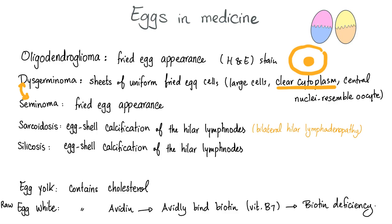Dysgerminoma is equivalent to seminoma — dysgerminoma in females, seminoma in males. So both of them will have fried egg appearance. Sarcoidosis has eggshell calcification of the hilar lymph nodes. We call this bilateral hilar lymphadenopathy. Silicosis can also have eggshell calcification.